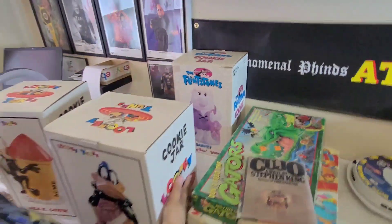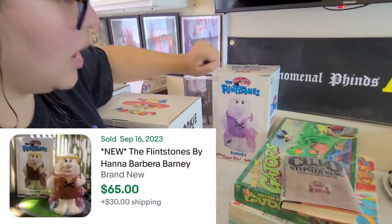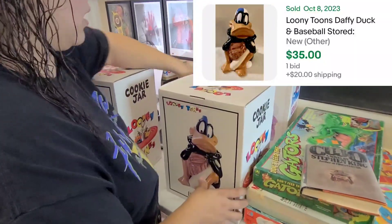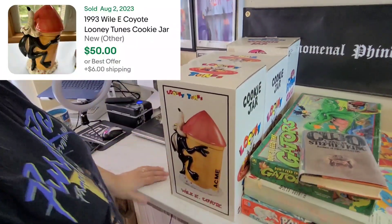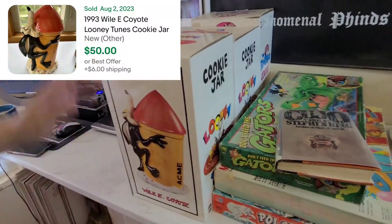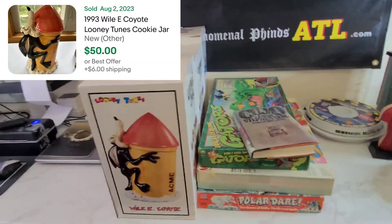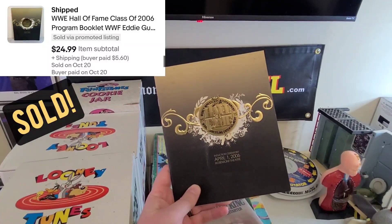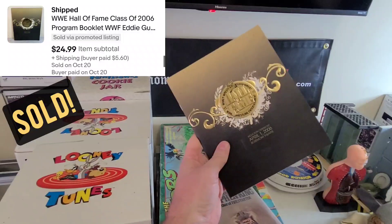My last big score — I picked up these three cookie jars. Paid $70 for all of them: Flintstones Barney new in the box, Daffy Duck new in the box, and Wile E. Coyote — $70 for all three. Also got this WWE Hall of Fame 2006 program, thought that was pretty cool.